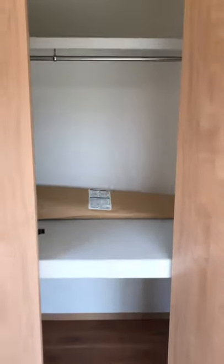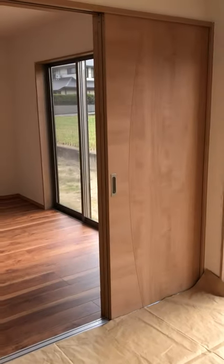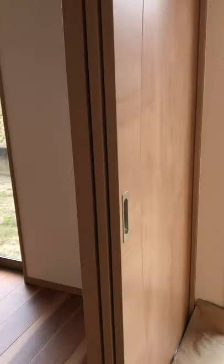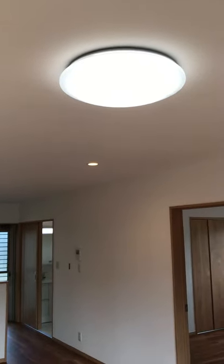ここは和室になっています。和室も3枚引き戸なので、開放もできるし、閉めることもできます。照明がついています。リビングはダウンライトとシーリングライトですね。